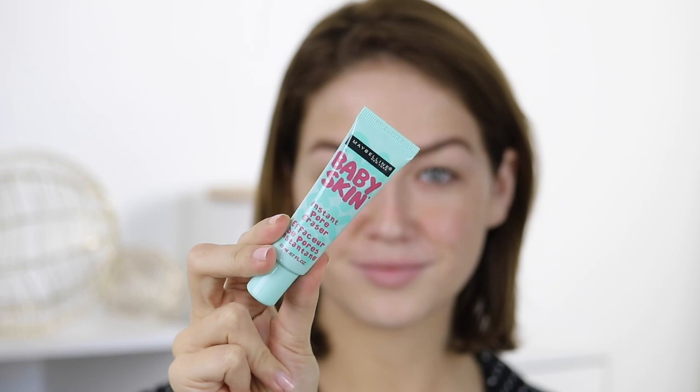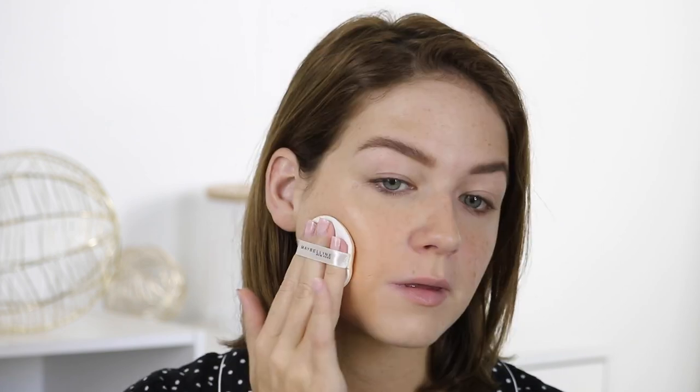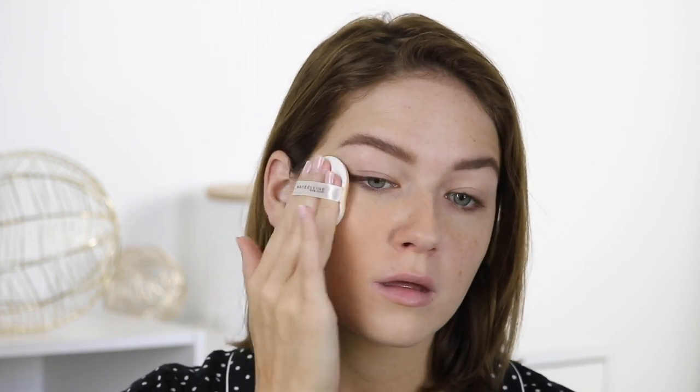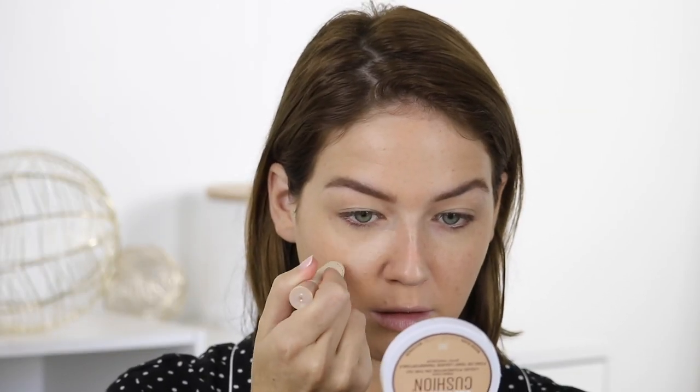For primer, I'm using the Maybelline Baby Skin — probably one of the best drugstore primers for actually filling in your pores, and you can find it at any drugstore. For foundation, I'm using the Maybelline Dream Cushion, a newbie I picked up a few weeks ago. I actually like it a little better than the L'Oreal cushion — it seems to sit on my face better and has a bit more coverage. I'm using the shade Warm Nude. I also think I'm the only person who likes using the little applicator that comes in the compact!